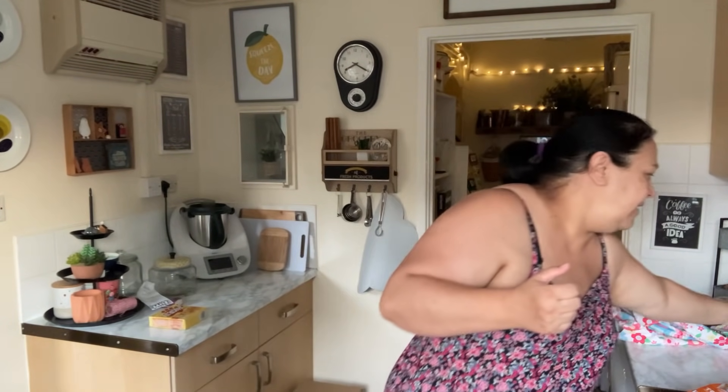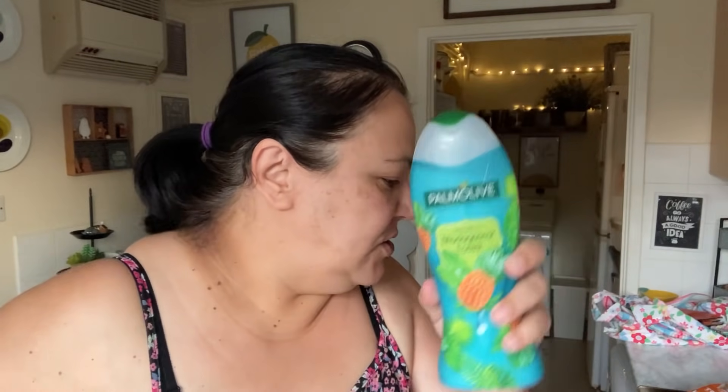I picked up a little loaf of bread because we are completely out. And then the last thing I have is Madagascar Forest body wash. Does it smell good? Yeah, it smells really good — smells of like summer. So I thought that would be quite good.